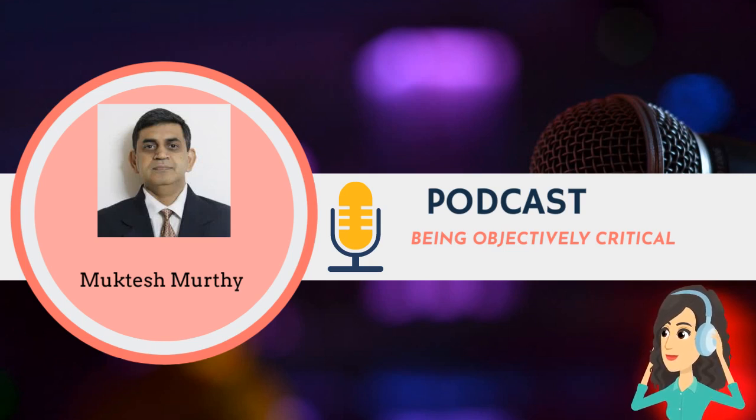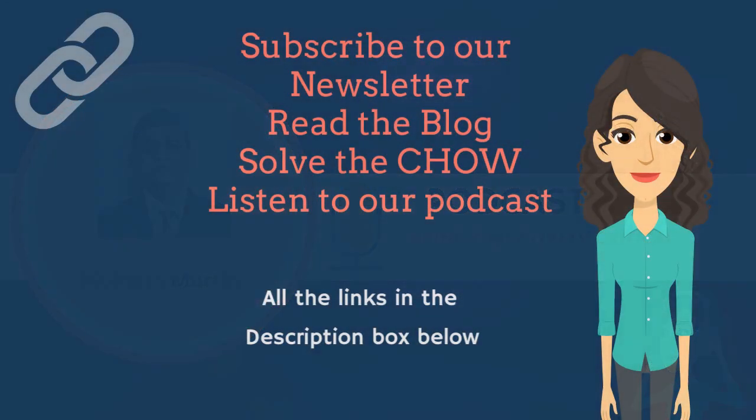My belief has always been to keep your hands wet, roll up your sleeves, work with them. Subscribe to our newsletter to read the complete blog, solve the challenge of the week, and listen to our podcast guests. For all the links, please check the description box below. Thanks for watching.